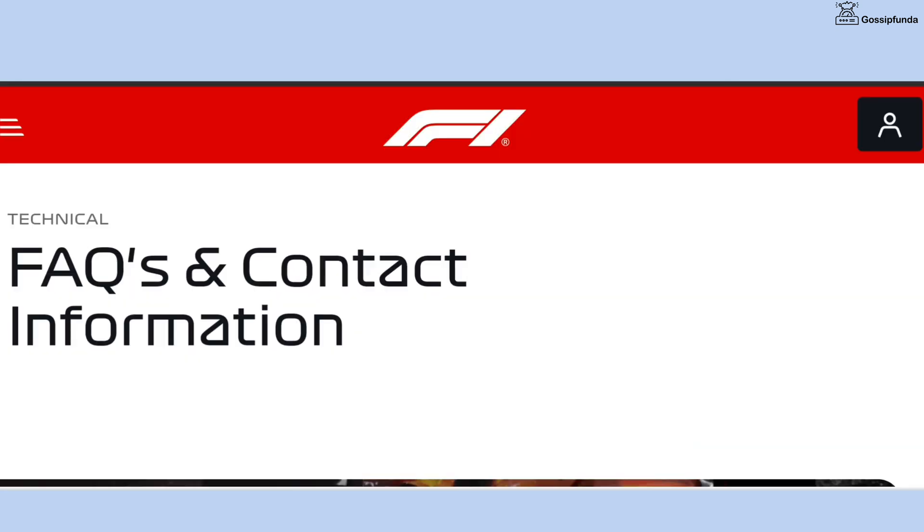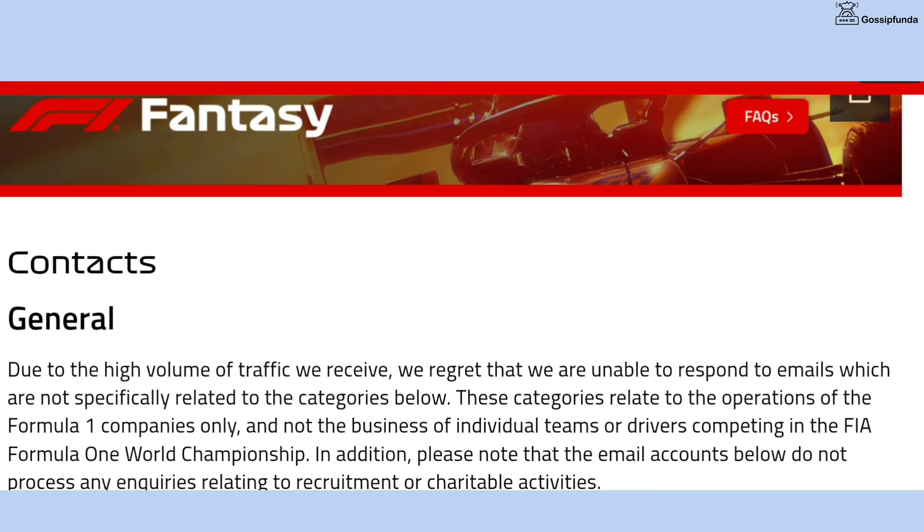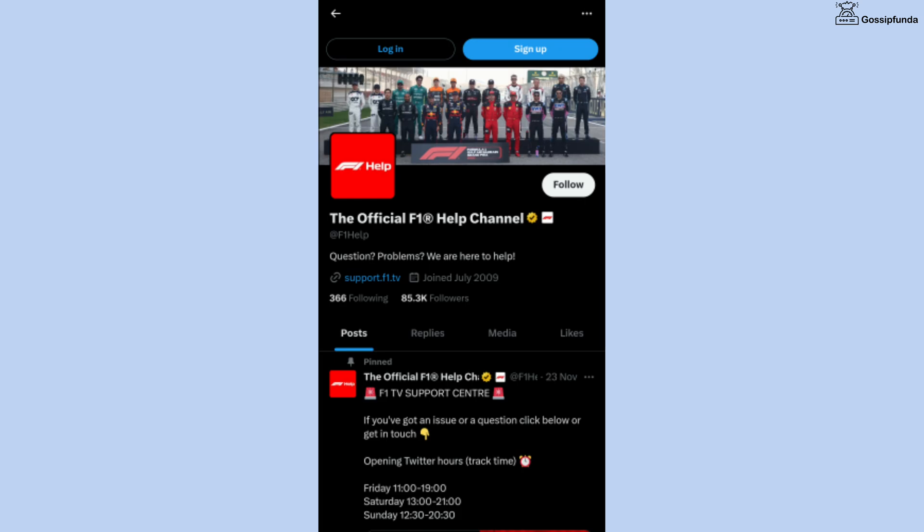If you are still facing this issue after doing all of this, simply contact the customer support of F1 TV. You can contact them from the official website or from the official help page on X.com.